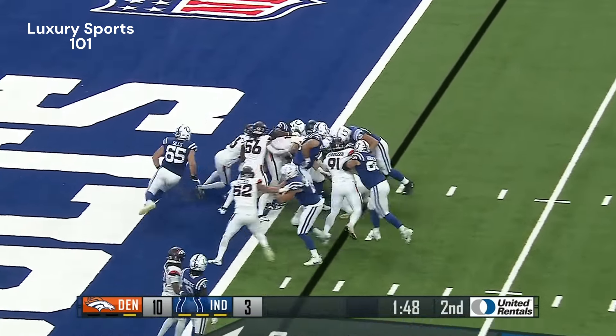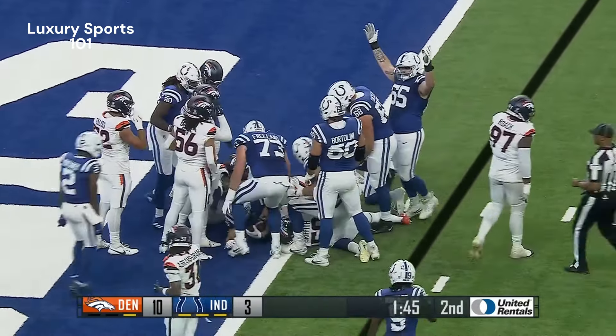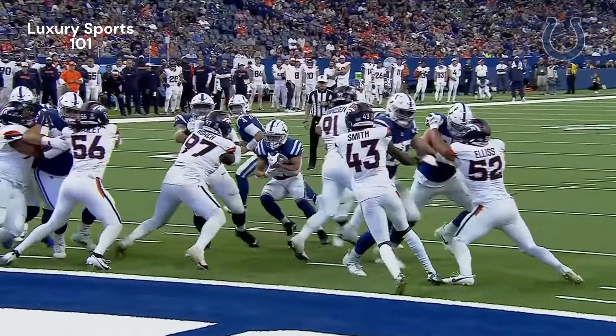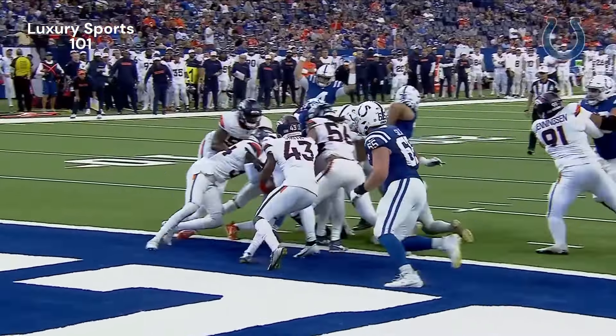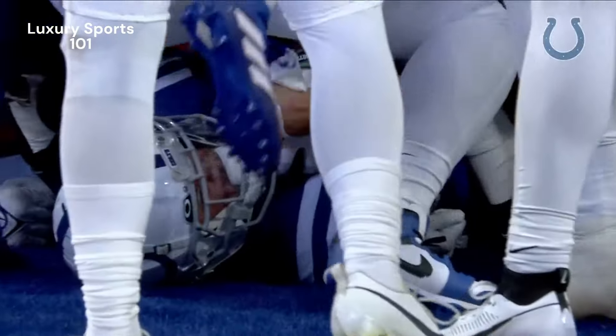It's Holt — did he do enough? Waiting for an official signal... there it is. Evan Holt, a touchdown! And let's acknowledge there is a battle for the backup center position because of the injury to Wesley French suffered earlier this week.